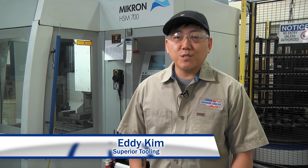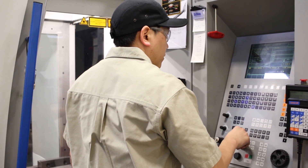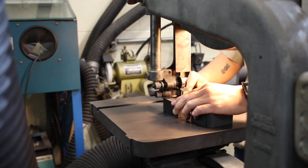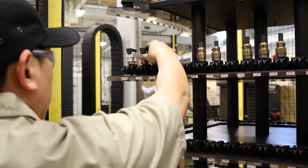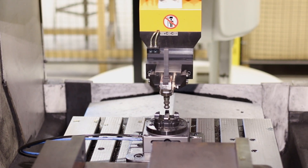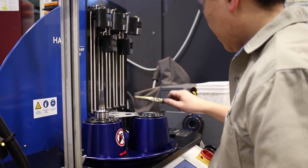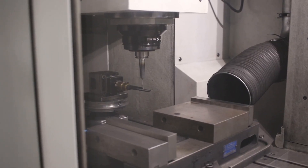I'm Eddie Kim, a CNC machinist here at Superior Tooling. In my role, I set up tools to cut carbon electrodes for the EDM department. The first thing I do is take the raw graphite, cut it to the size we need, and mount it in the holder. I put the electrode blanks on the carousel of the robot and load the machine. After that, I set up the tools that cut the electrode. We run the program to cut the blank to the shape we need. These finished electrodes are inspected and then moved along to the EDM department.